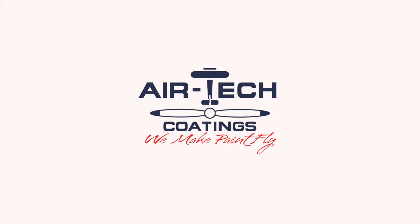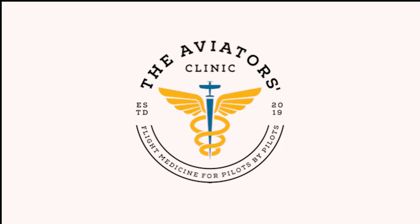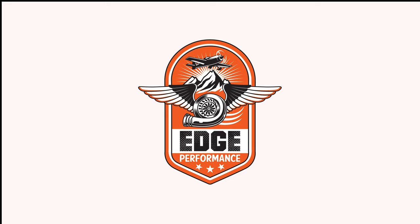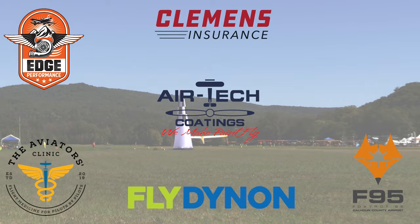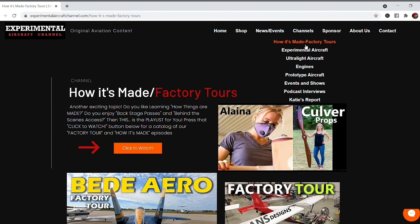We are partnering with great companies like Dynon Avionics at dynon.com, Airtek Coatings at airtekcoatings.com, Clemens Insurance at clemensinsurance.net, The Aviator's Clinic at aviatorsclinic.com, Foxtrot 95 Calhoun County Airport at flyfoxtrot95.com, and Edge Performance at edgeperformance.no. Take a moment to visit their websites at the links in the description. Also visit our website at experimentalaircraftchannel.com for events, our video library, affiliate products, aviation merchandise, and more.